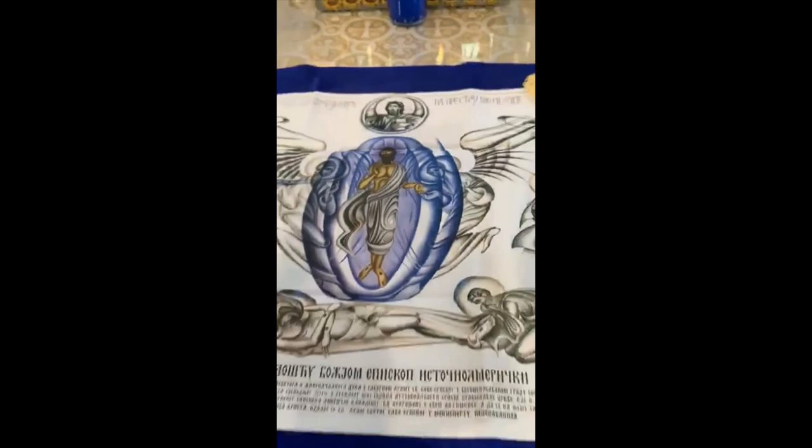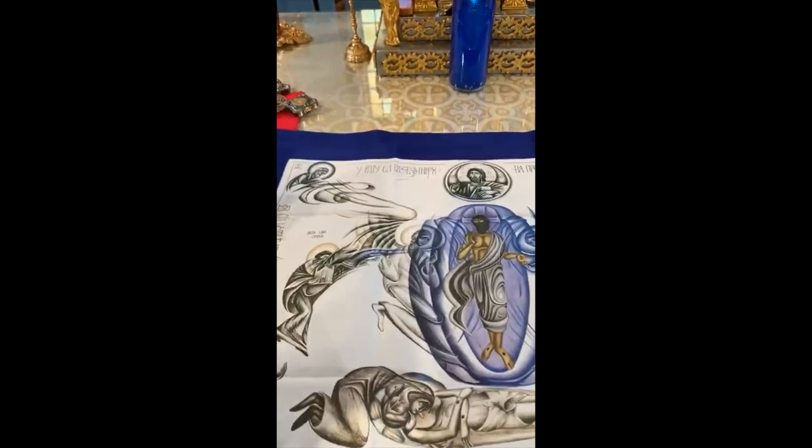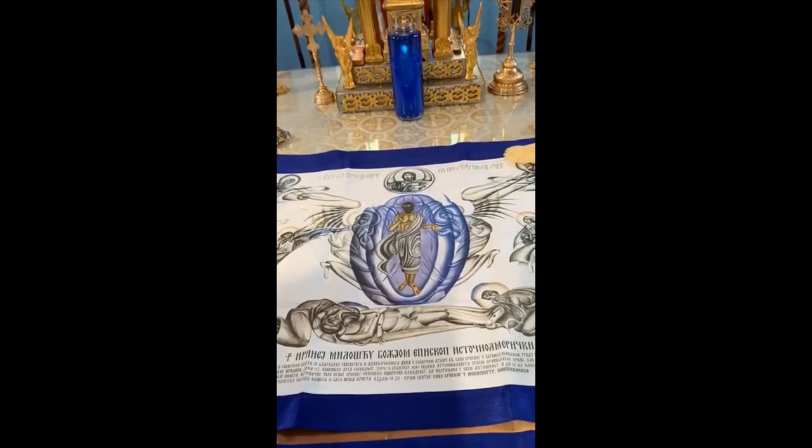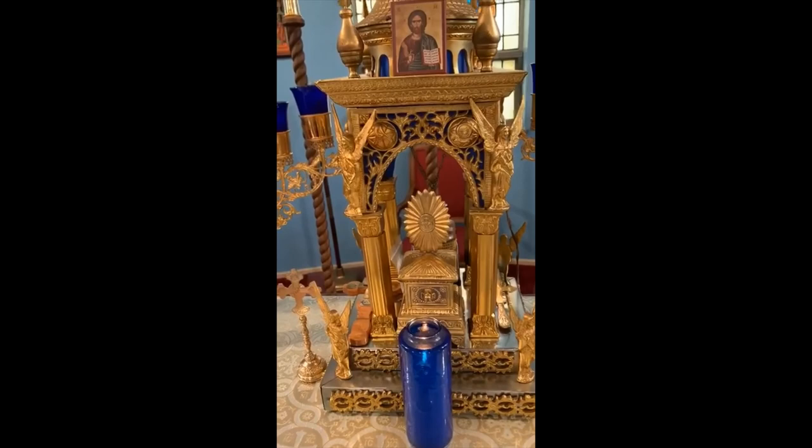This custom comes from the early church practice of gathering and celebrating the Eucharist on the graves of those who lived and died for the Christian faith. Usually a relic of a saint is embedded in the altar table as well. Also on the altar table there is a tabernacle, often in the shape of a church building, which is a repository for the gifts of Holy Communion reserved for the sick and the dying.